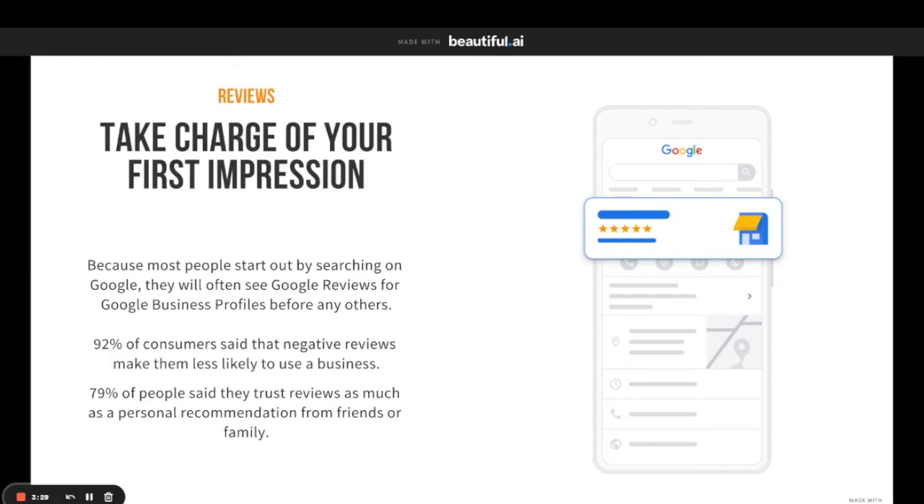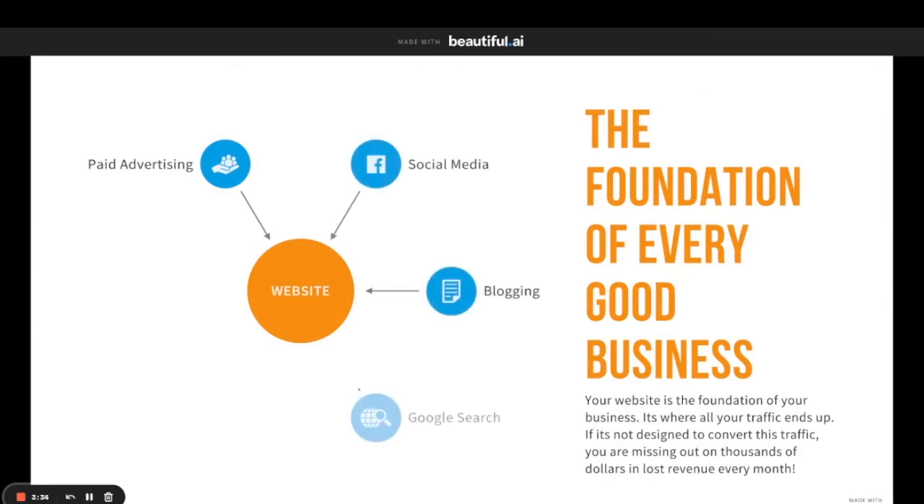Last but not least is your website. As you can see, all these different platforms — paid advertising, social media, blogging, Google search, local search, and reviews — all link back to your website. Making sure you have a website that is built and designed to take in all these different pieces and convert them to clients is insanely important, and this is also something we do. We manage and build a website for you and make sure that it is always running efficiently and optimized for conversions.